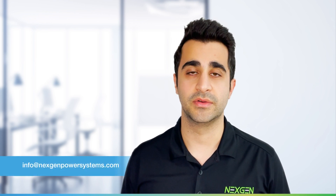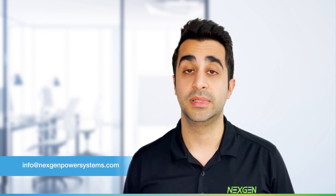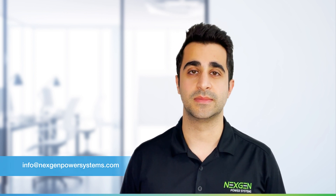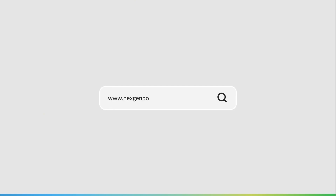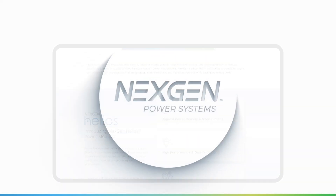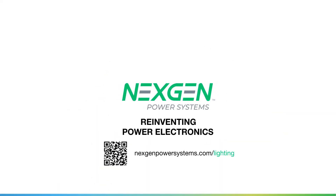For more information on our solutions for lighting or to request samples for the Helios 20W LED Driver, please feel free to reach out to info@nextgenpowersystems.com or visit us at www.nextgenpowersystems.com/lighting.